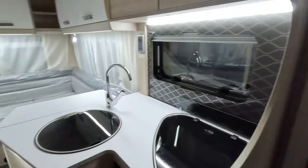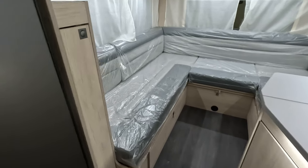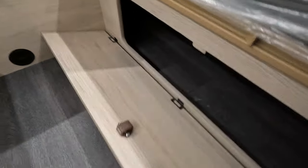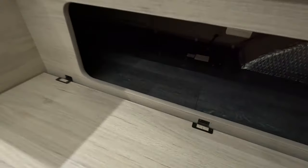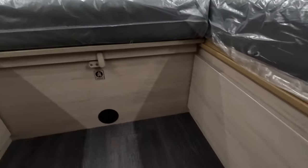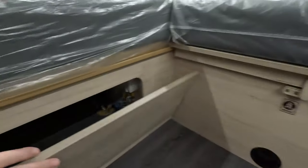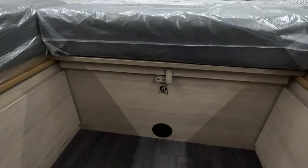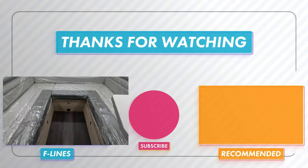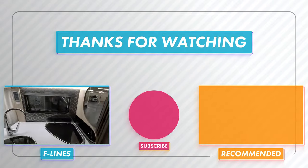Yeah, it's a good layout if you want a nice spacious area in the back. There are lockers underneath here as well. And there are slats that pull out — there's a lock and you pull the slats out, they come all the way across. Make it up with your cushions. Yeah, I like that a lot.